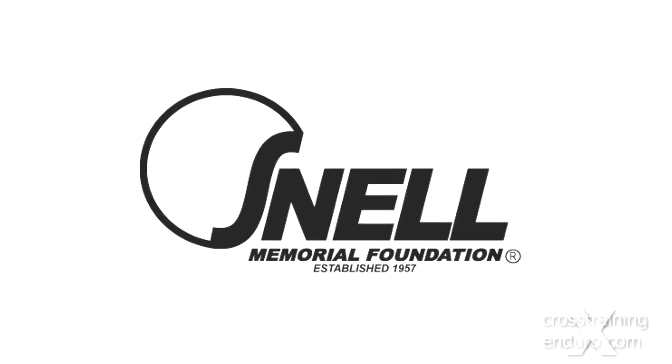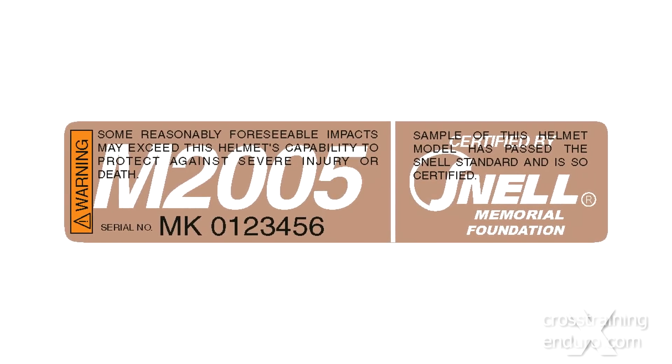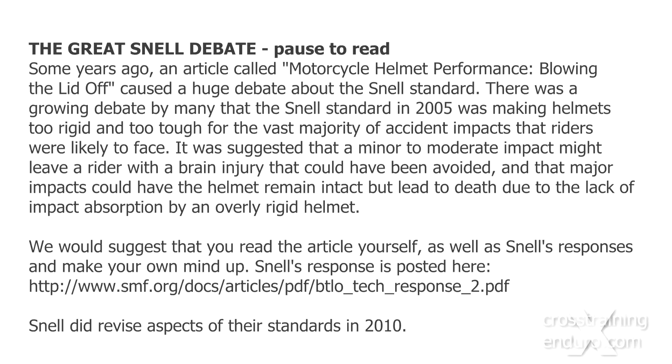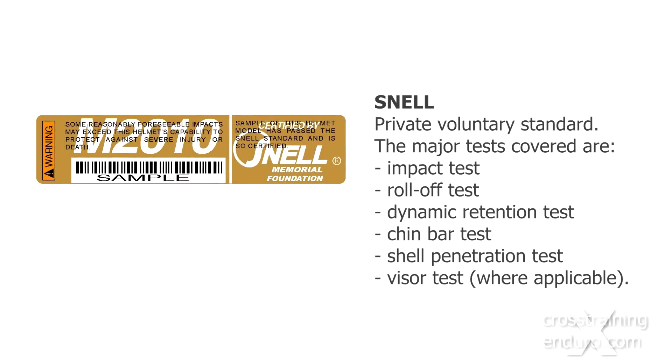Another US standard is Snell, a private organisation that issues its own motorcycle helmet standard, which is purely voluntary. The 2005 standard came under a lot of criticism for making helmets too rigid and potentially increasing injury or death. The 2010 standard changed and allowed for more flexible helmets and impact absorption. Snell covers the same basic areas as DOT, but also includes a chin bar test, a roll-off test, and if the helmet has a visor, a penetration test for the visor.